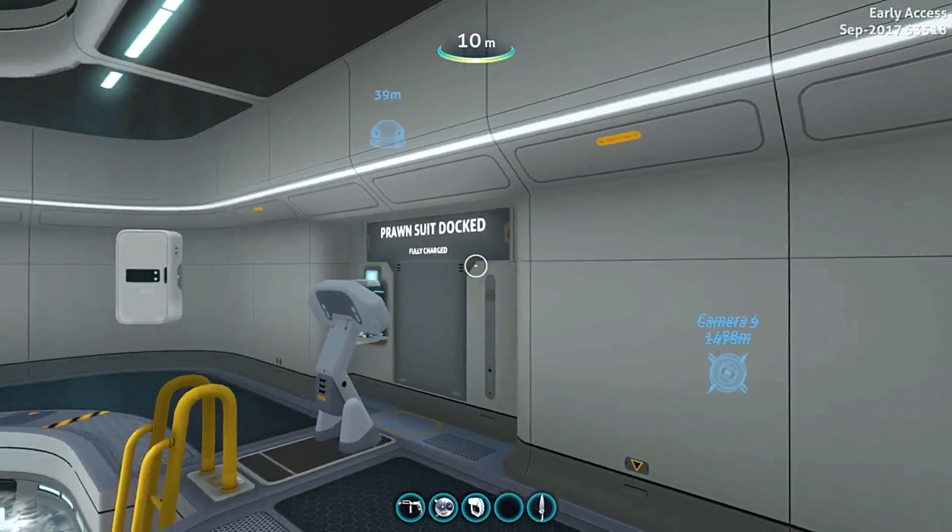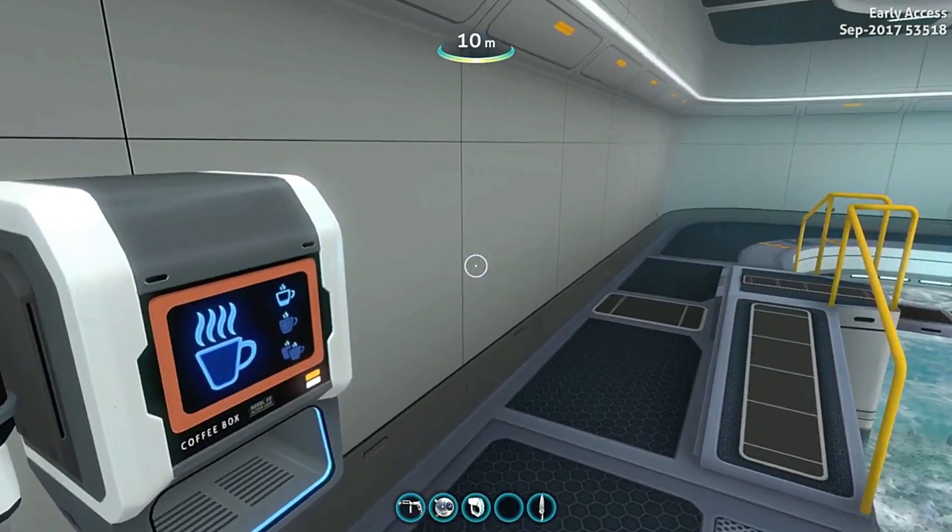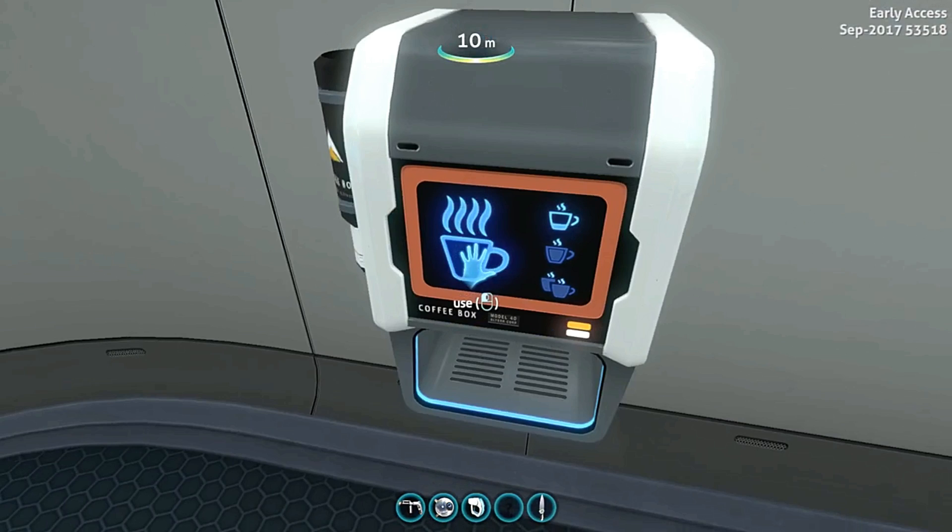It's been about 20 in-game minutes since we put it in the aquarium. I need to get some coffee — having a cuttlefish baby is rough.